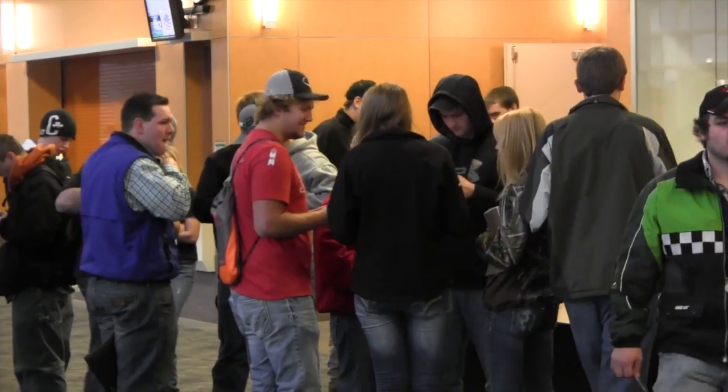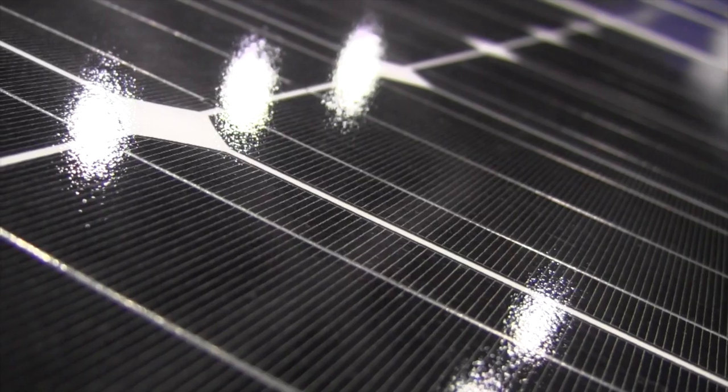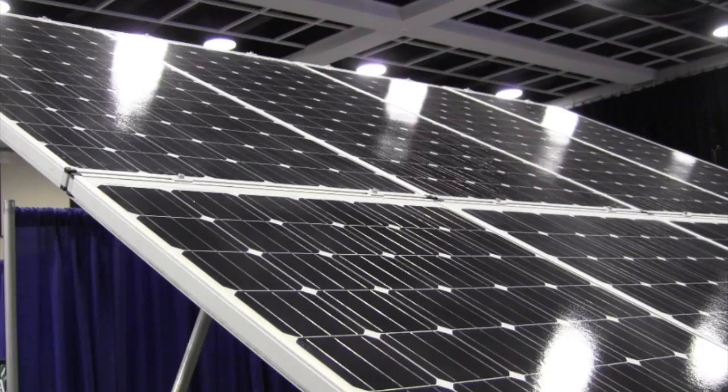Barry Thompson is a sales representative for Blue Horizon Energy, based out of Plymouth, Minnesota. The company sells solar panels to farmers and businesses to create their own energy grid.